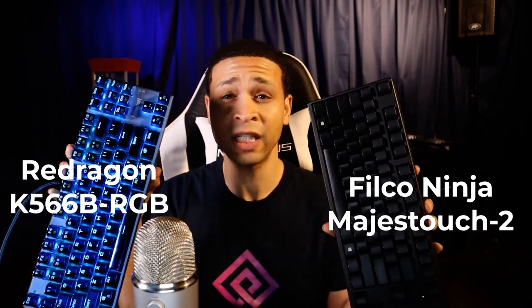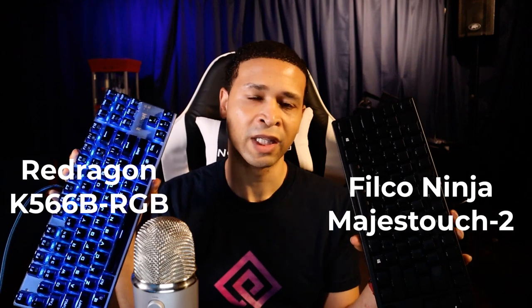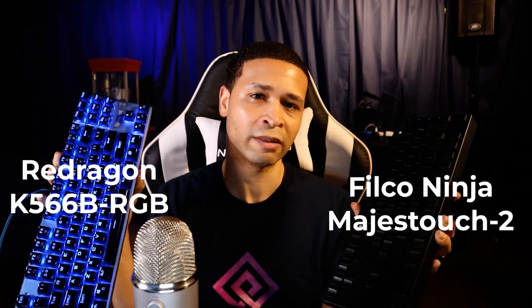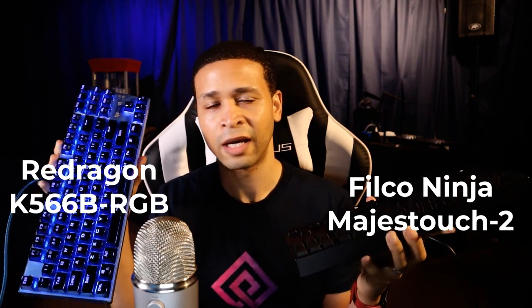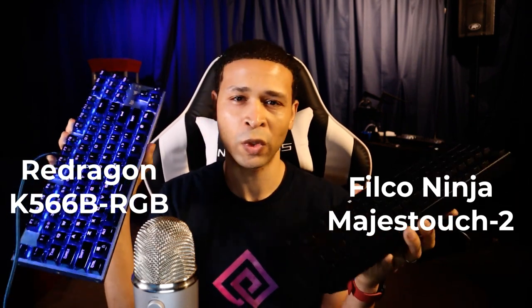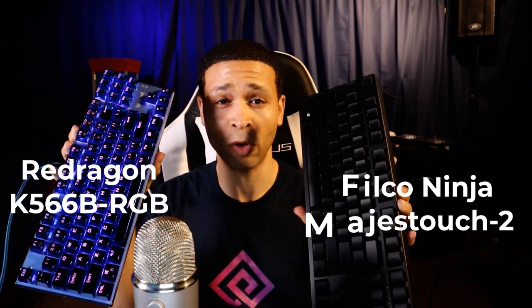I use both of these keyboards interchangeably pretty much every single day, so let's get into some similarities first and then we'll get into the differences, and which one I would choose based on my experience with both of them.